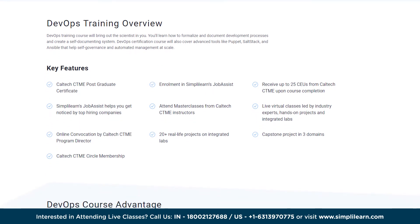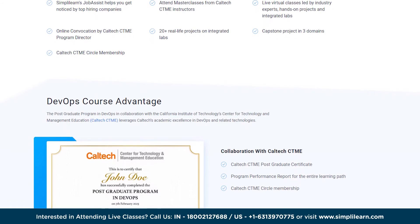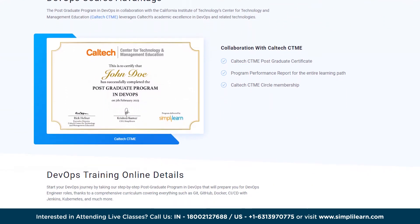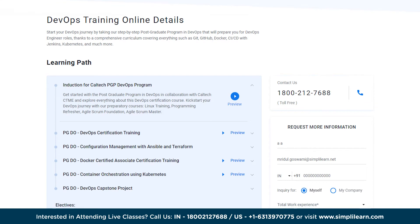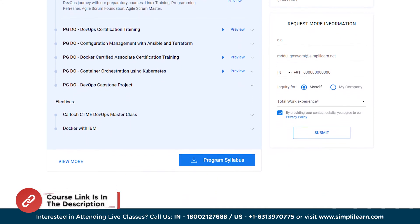You'll also get hands-on experience with the latest tools and techniques including Terraform, Maven, Ansible, Docker, Jenkins, and much more. So if you're looking to pursue your career as a DevOps engineer and acquire these skills, consider enrolling in this intensive training program today. We will leave the link in the description box below, so make sure you check that out.